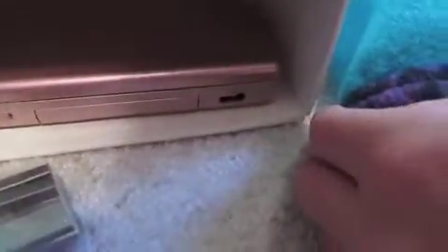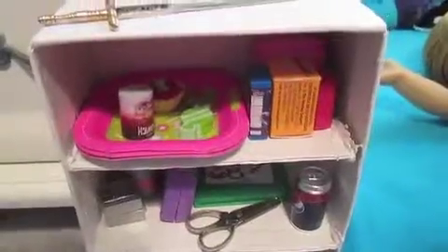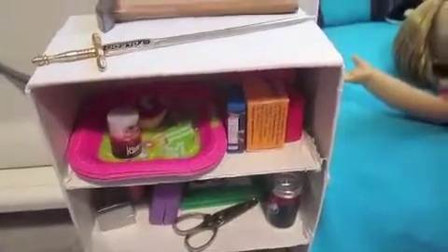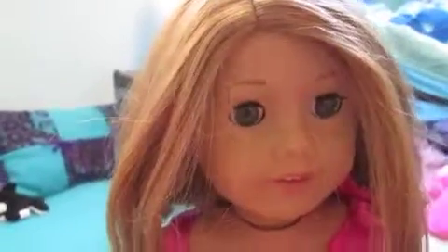Down here is her laptop — I'm not taking it out. That was her shelf. Oh, and in case you were wondering, I made this shelf out of a shoebox I painted white and some cardboard for the shelves.